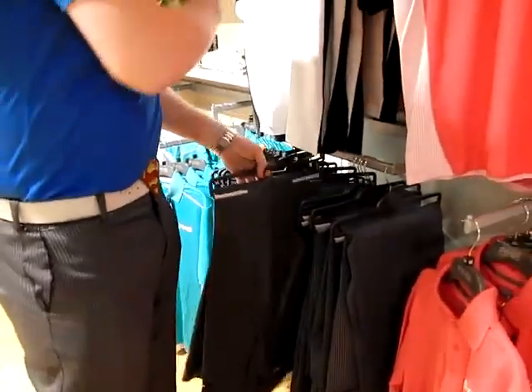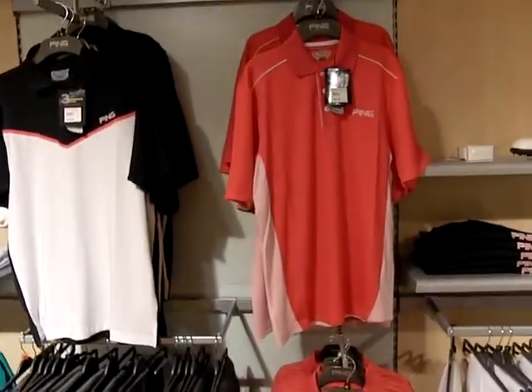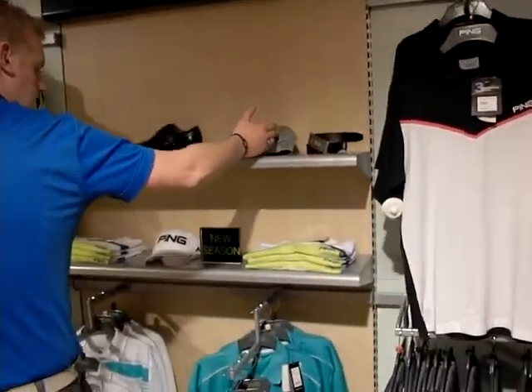We've even got the white and just the plain black trousers. With the t-shirts we've got a quarter-zip range in different colours and sizes, as well as accessories such as PING belts and caps.